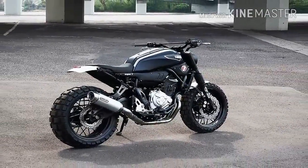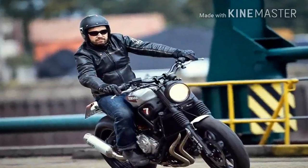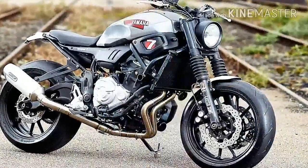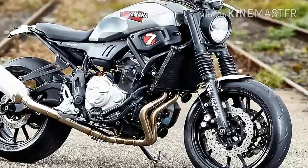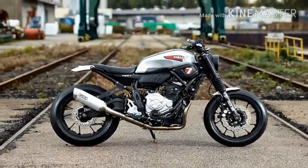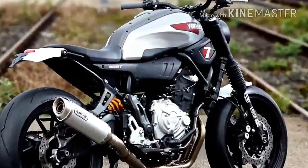Many of the parts on the Super 7 were made in-house by JVB Moto and will be available shortly for XSR 700 owners. These include a headlight, LED indicators, and a speedometer mounting which holds the Daytona speedo. The side covers and seat unit that give the bike its distinctive shape were also made by JVB Moto, as well as the mounting for the Arrow exhaust.